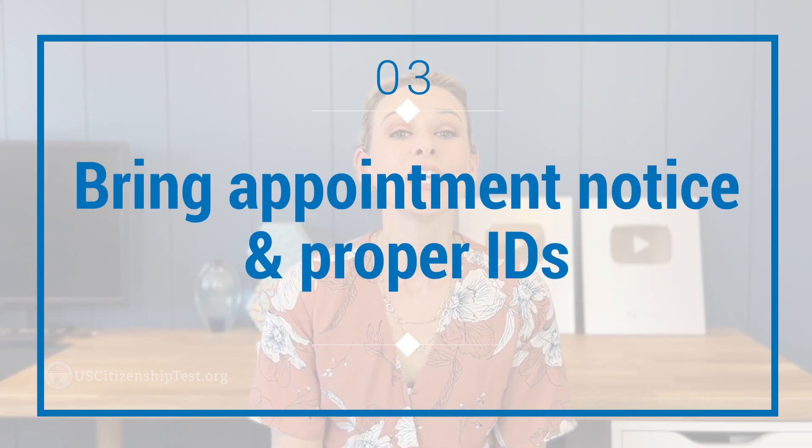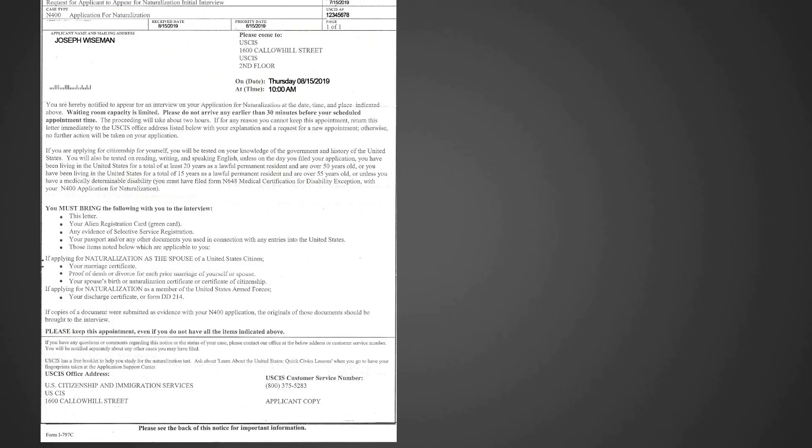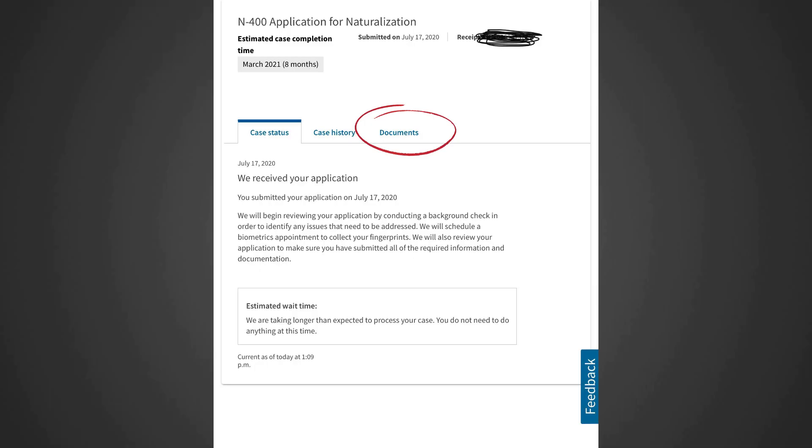Third, bring your appointment notice and your proper IDs. You must bring your appointment notice with you to the interview along with your green cards, both expired and non-expired ones. If your appointment notice didn't arrive on time, you can always print a copy from your online account under the documents tab. Some officers will ask you for your passports or a state-issued ID such as a driver's license. They're not required, but if you have them, bring them with you. And if someone is accompanying you to the interview, that person also needs to provide a state-issued ID.